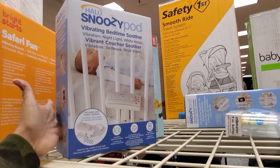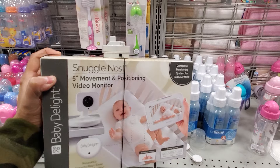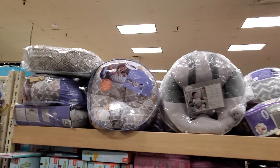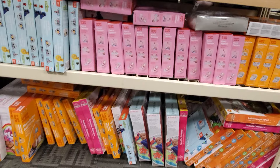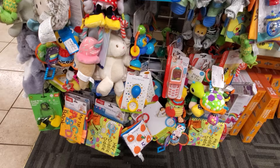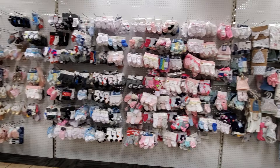The vibrating soother is $45. There's a wipe warmer for $21 and a video monitor for $59. Boppy pillows are $15 with multiple colors to choose from, plus more chairs and tons of toys. Five-dollar teethers, little cars, crinkle books — nothing but baby socks and toddler socks too, and really cute blankets.